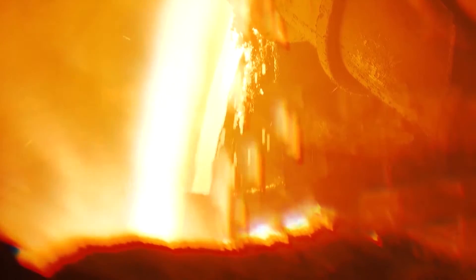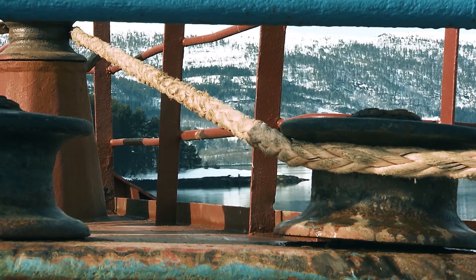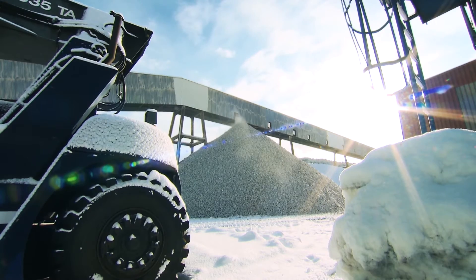To make silicones you need one thing in particular: silicon metal. Wacker sources a quarter of its silicon requirements from its own production site in the Norwegian municipality of Holla.